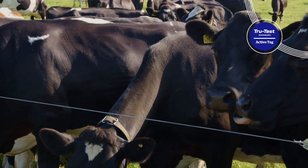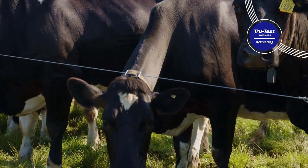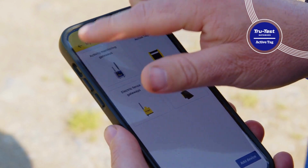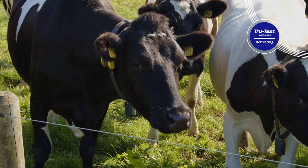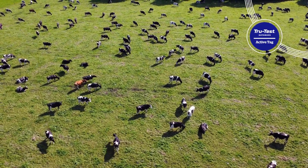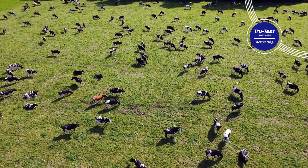I find their new app very clear and concise with information. It's right there in front of me, and if there's an alert to be shown, it comes up on my phone straight away. It just makes things that much easier. Even if I'm not there on the farm, I see the information coming up on the app.